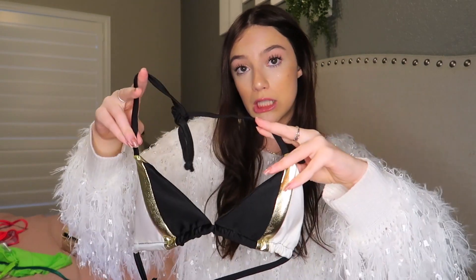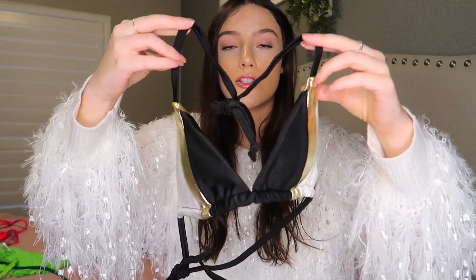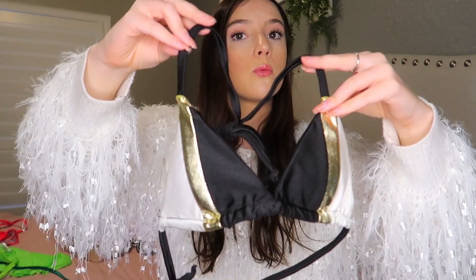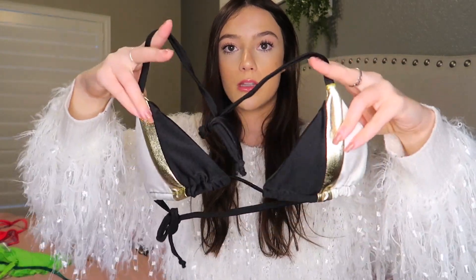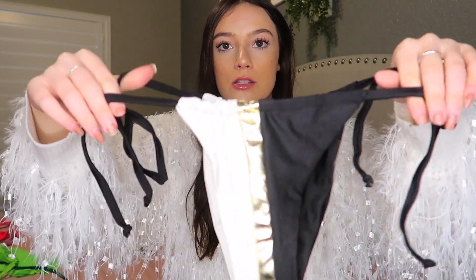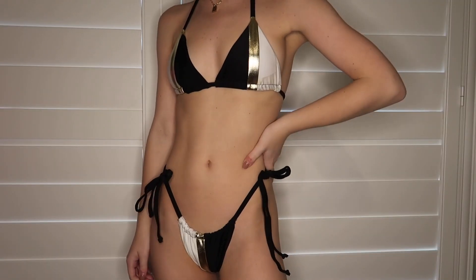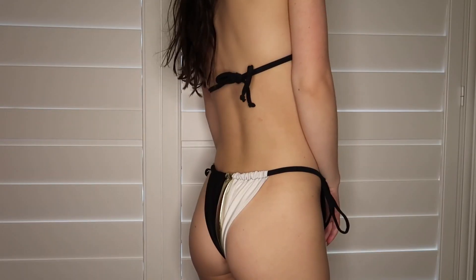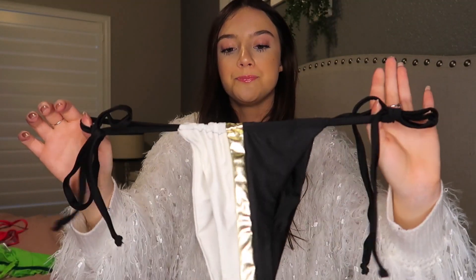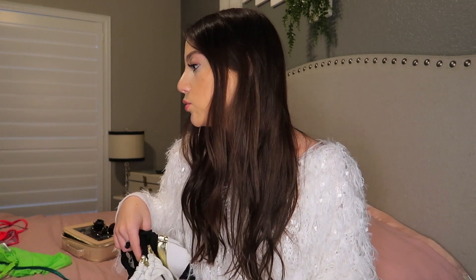This is the Vita bikini. It's a triangle top and it has color blocking with white, gold, and black. These are the bottoms — I think these were like my favorite bottoms, honestly. It has ruching up here and then they tie at the sides again, and then it's just the same on the back. I don't think I've ever owned a bikini with gold in it.